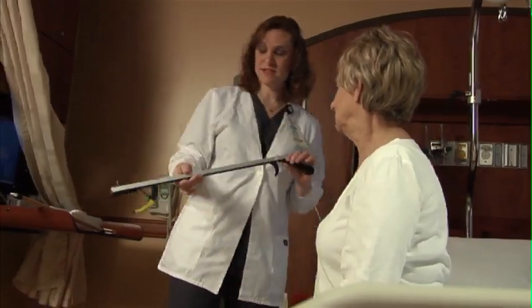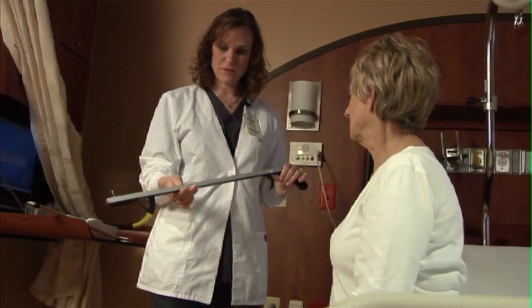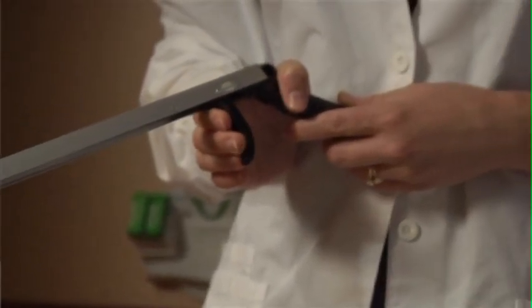Your occupational therapist will also work with you to teach you how to use the equipment that will help you manage through the healing process. The best thing about occupational therapy is it gives our patients a chance to get back into their life.